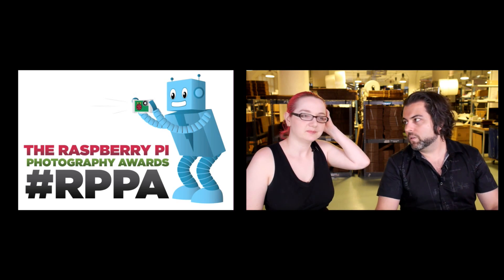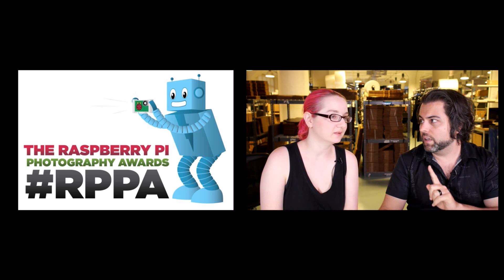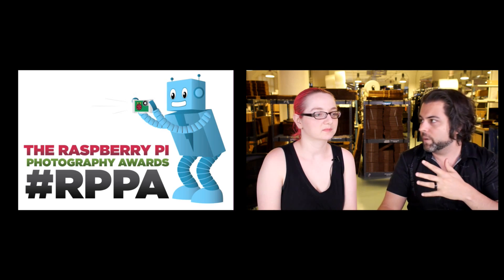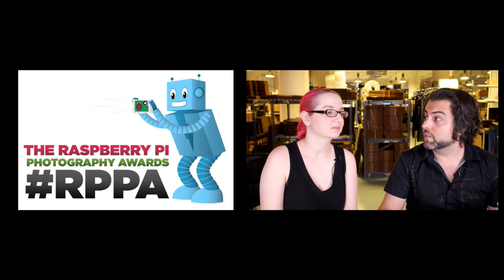So without further ado, these are all the runners-up. We had one grand prize winner of $314 in the Adafruit store, and then 14 runners-up. These are in no particular order other than the grand prize winner — the others are in the order they were entered into the site.